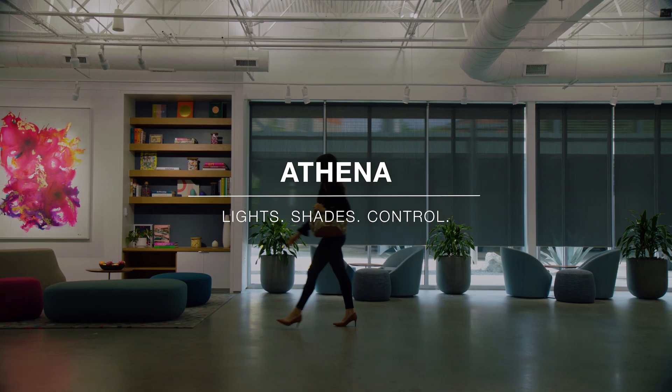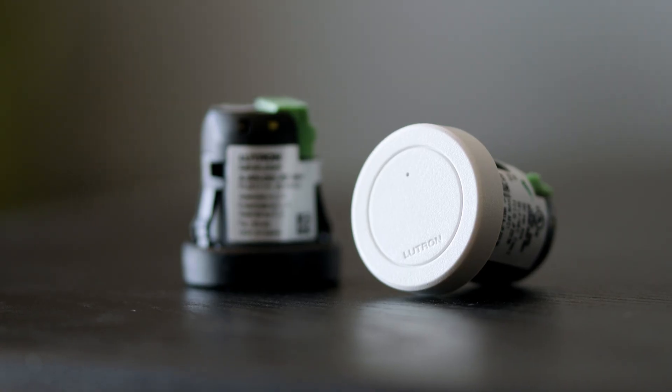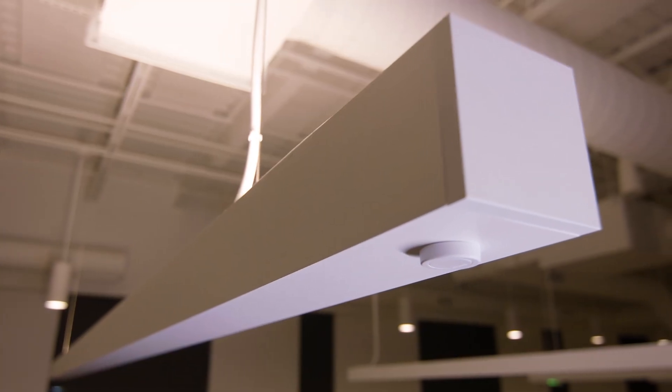Athena, the highly awarded lighting control system from Lutron, just got better. Introducing the new Athena Wireless Node, an individual fixture control that brings new system versatility to you and your clients.